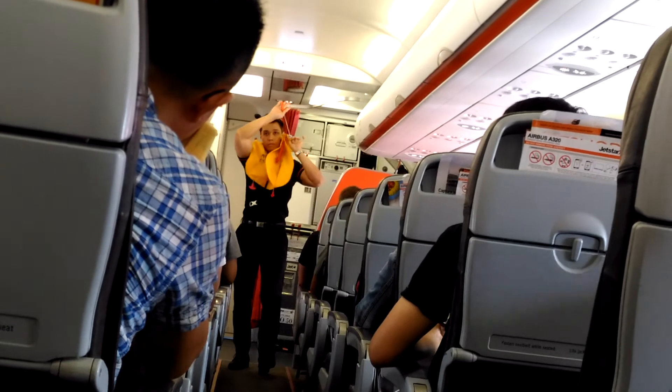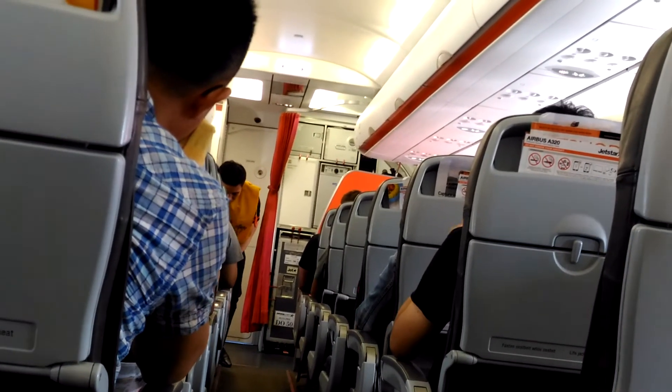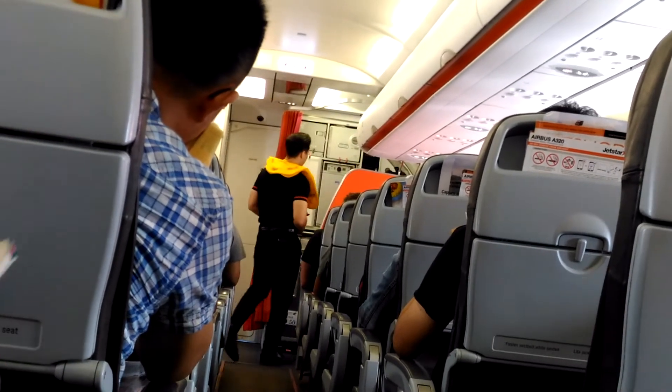To prepare for takeoff, ensure your seat back is upright, your armrests down, your tray table is stowed away, and your window shade is open. Finally, check that your seatbelt is securely fastened, low and tight.